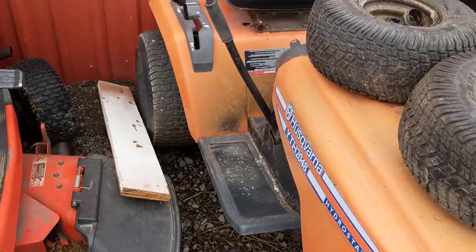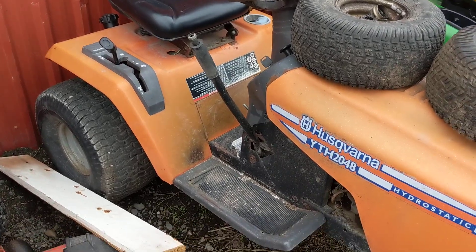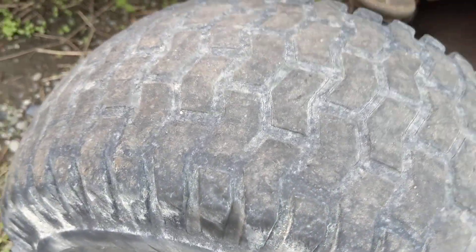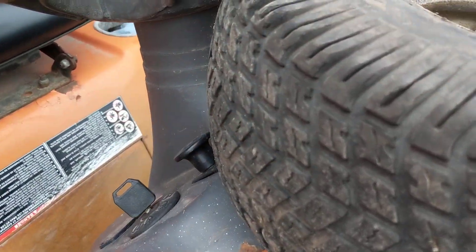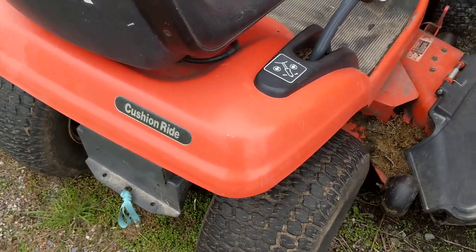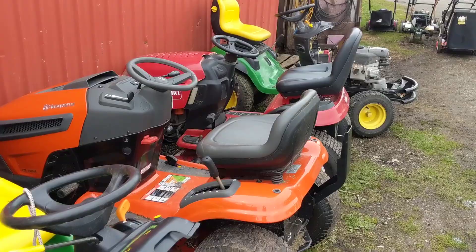Here's another old Husqvarna. This one's a customer's — it's only used for hauling a trailer around, so it's here for an oil change, and he wanted some new tires. These tires are getting pretty bald. I have some spare tires off another lawn tractor that I wrecked, and I'm going to install those for him, do an oil change, and bring it back tomorrow.